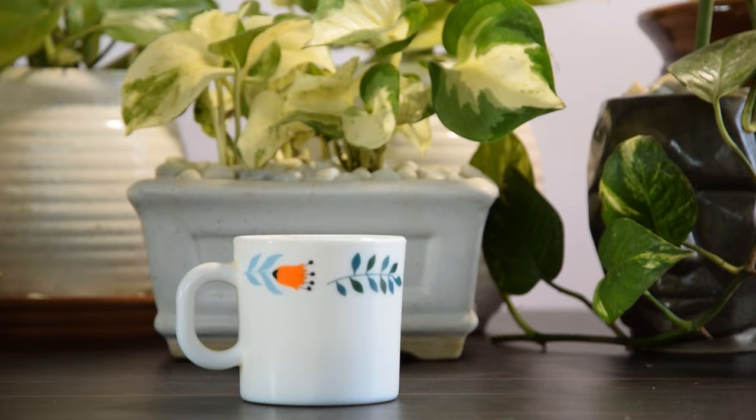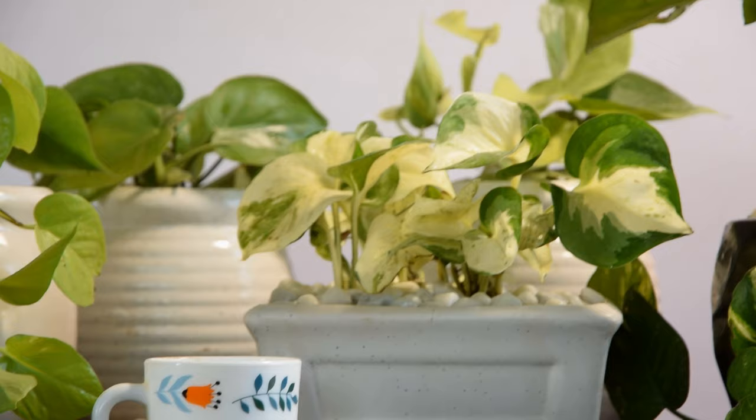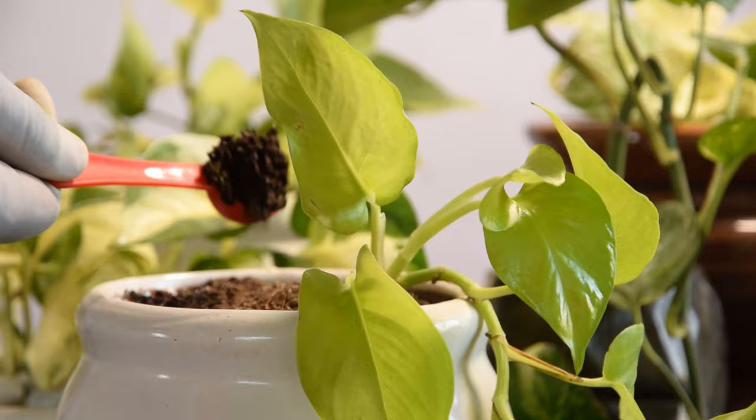5. Use some caffeine. Your favorite houseplant might envy you for a cup of coffee you drink in front of it. As caffeine aids in the biological process of plants and speeds up photosynthesis, you can take advantage of its benefits. For this, you can dress the pothos soil with used coffee grounds or spent tea leaves sporadically.